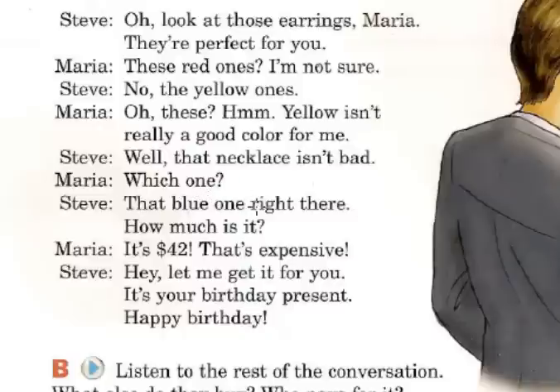Which one? — ¿Cuál? That blue one right there — aquel azul que está allí. How much is it? — ¿Cuánto cuesta? It's 42 dollars. Expensive means caro. That's expensive — eso es muy caro.